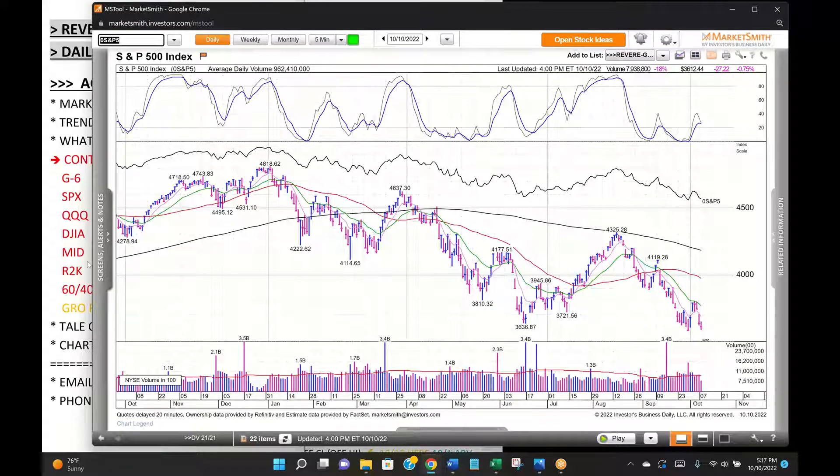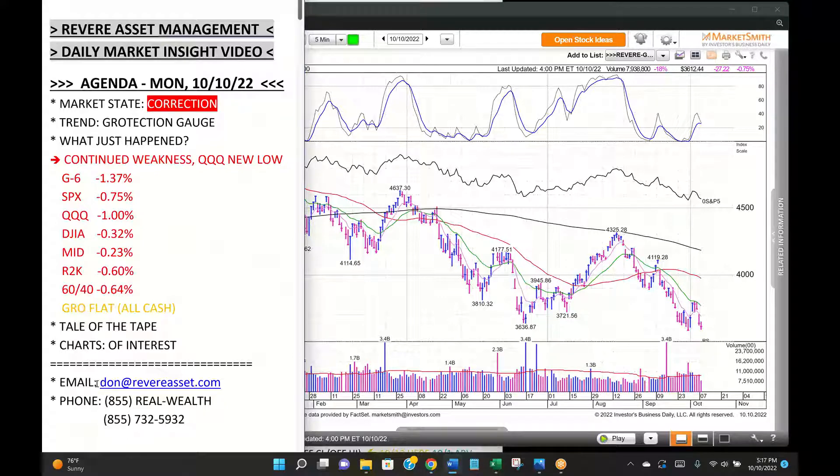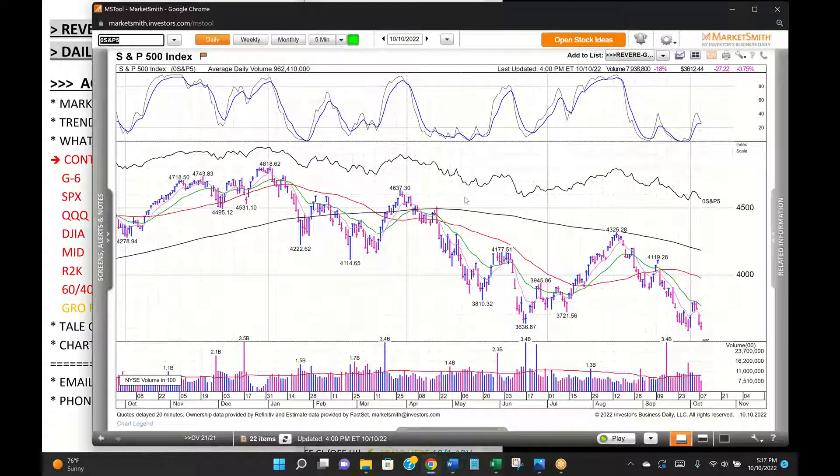This is how we protect capital. If you're interested in an approach like this, give us a shout. You can email me — that's Don at RevereAsset.com. You can email Danny Stewart, Revere President — that's Dan at RevereAsset.com. Or you can call 855-REAL-WEALTH, that's 855-732-5932. In a nutshell, that is our strategy. We've got a bunch of tactics along the way — deciding what we're buying, when we're buying it, how much, and how long we're holding it. But the proof is in the numbers, so give us a shout if you're interested.